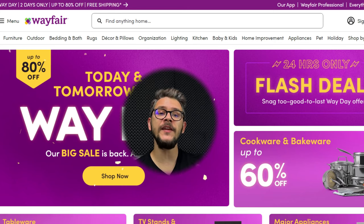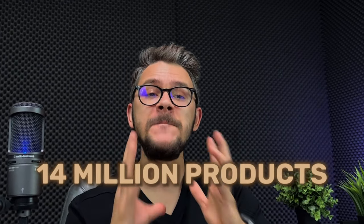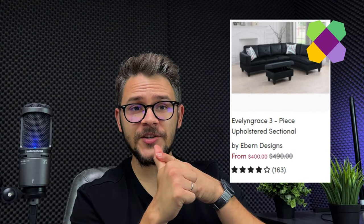Number one on our list, we have Wayfair. It is a renowned name in furniture dropshipping, offering a very big selection of products with reliable shipping and great customer service. One of the best things about them is their massive product selection — they do dropshipping and they do it very well. They provide two-day shipping in the United States, diverse payment methods including PayPal and credit cards, and they have more than 14 million products in their physical inventory. You can dropship living room, bedroom, office, outdoor, and bathroom furniture from Wayfair.